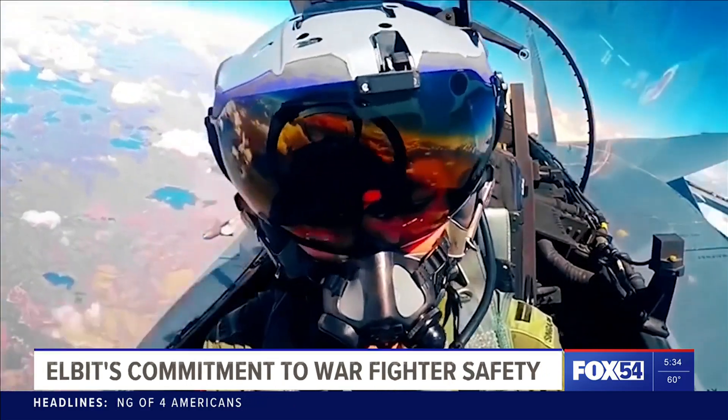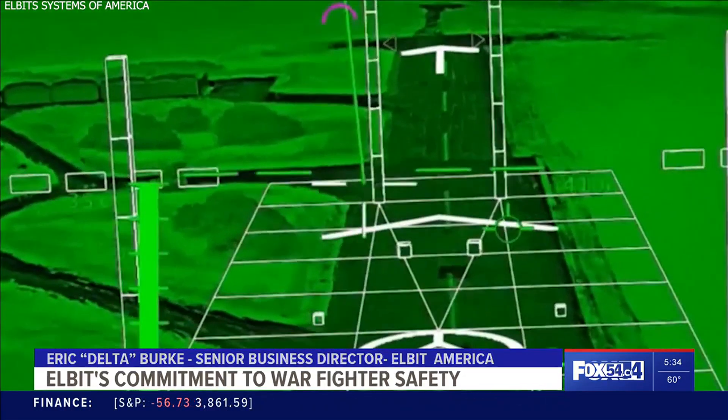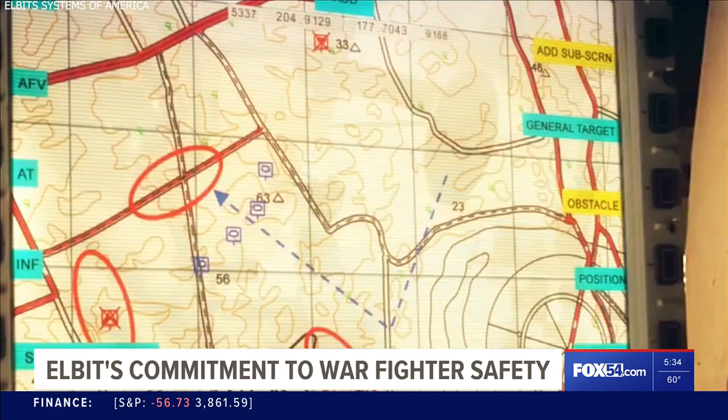We're here for the warfighter. We are a DOD industry partner for just over 30 years. We do everything from helmet mounted displays, which you've seen today. We're a very well-rounded organization for the Department of Defense.